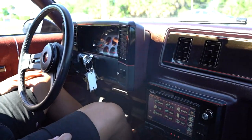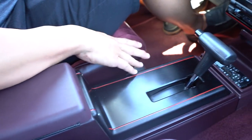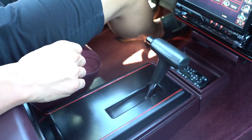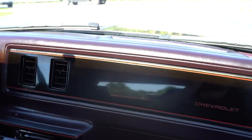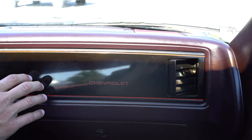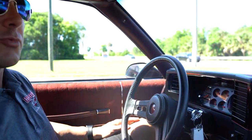I'll turn the AC down a little bit so we don't have the noise in the background. Looks nice. Center console looks good. You get a close look at the interior and carpeting here. The dash pad is not cracked up or in need of any repair. The plastic trim is in good condition as well.